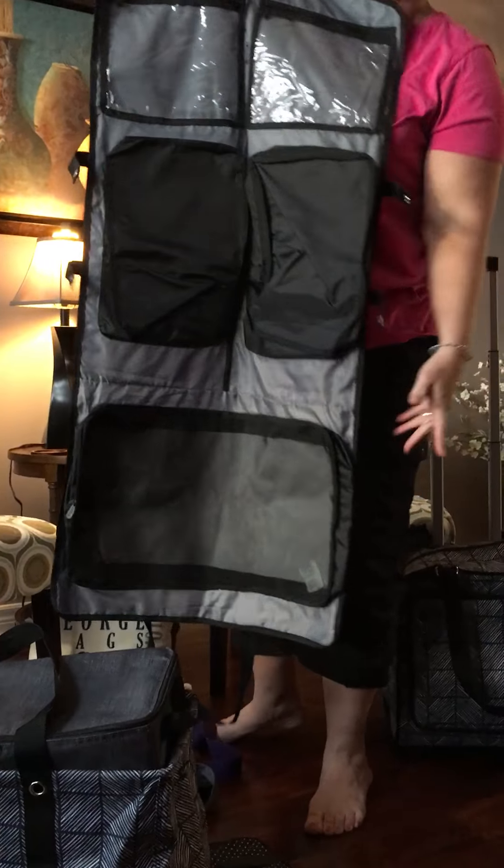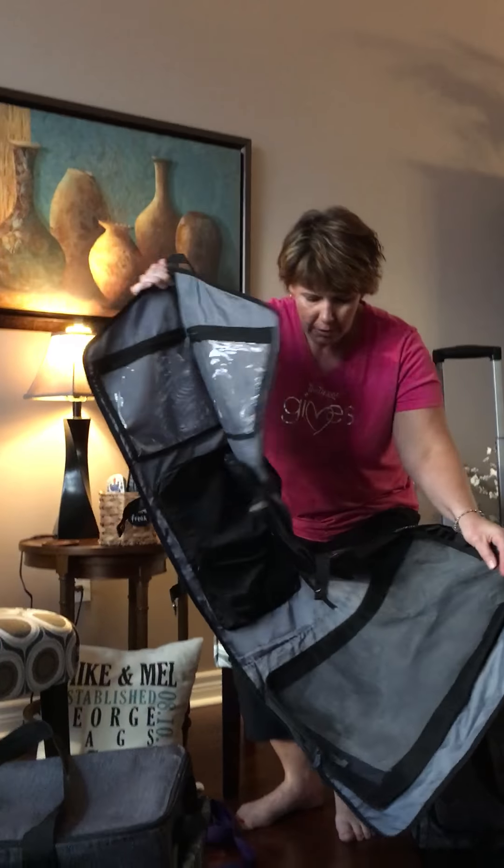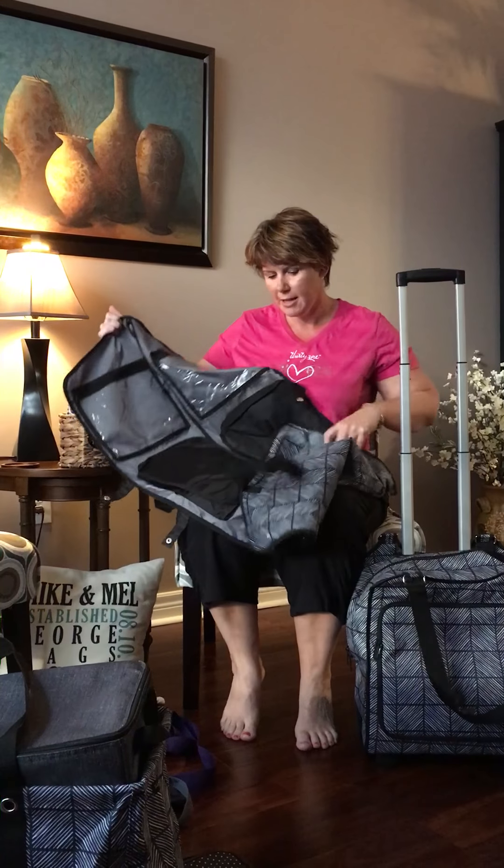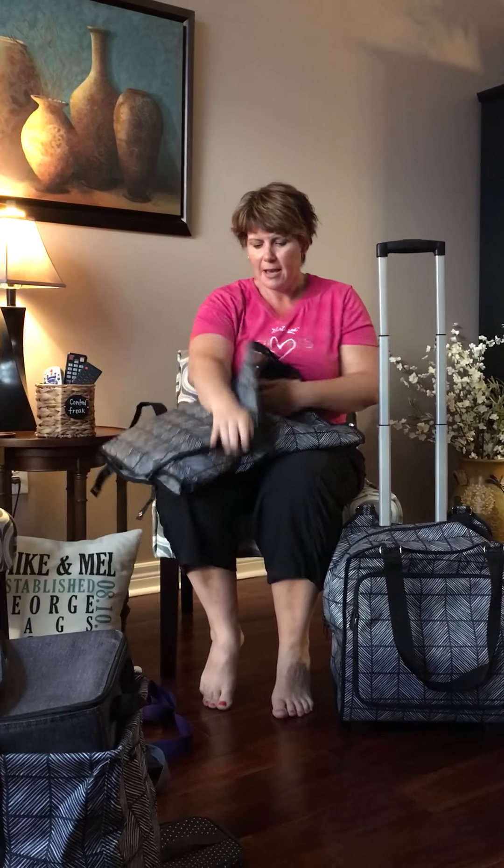We have our new Quick Cinch Thermal, and this is actually a thermal. It cinches closed and it actually rolls up — it has a strap to roll right up. This is great for keeping in your bag or your car, great for groceries, great for going away, great for throwing a few snacks in and off you go.